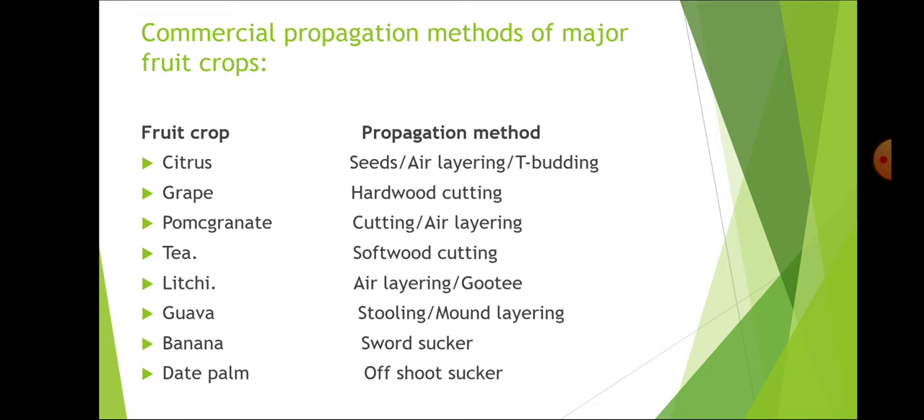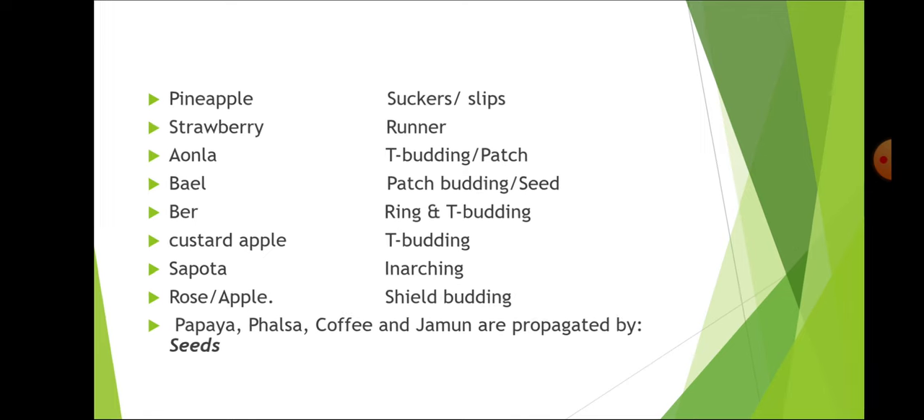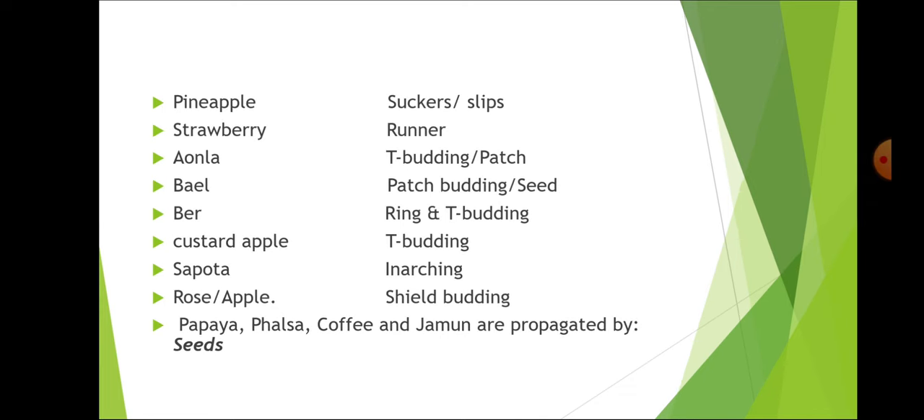For guava — stooling or mound layering; air layering is also practiced. For banana — sword suckers. For date palm — offshoot suckers. For pineapple — suckers and slips. For strawberry — runners. For amla — T-budding or patch budding. For bael — patch budding or seed. For ber — ring and T-budding. For custard apple — T-budding. For sapota — inarching. For rose and apple — shield budding. Apple, papaya, falsa, coffee and jamun are propagated by seeds.